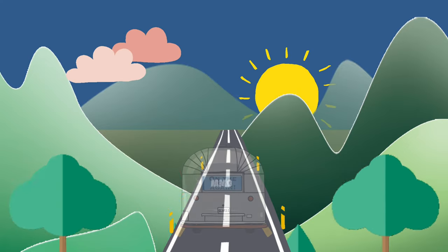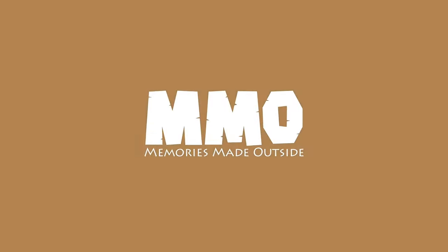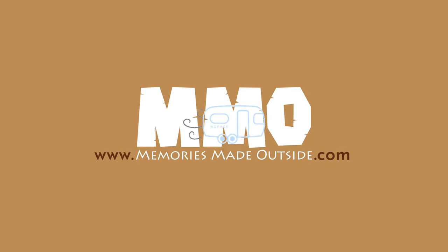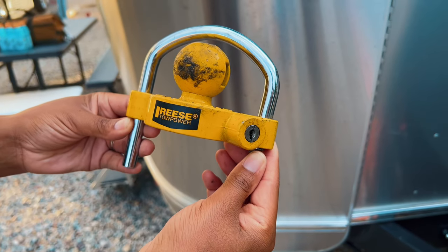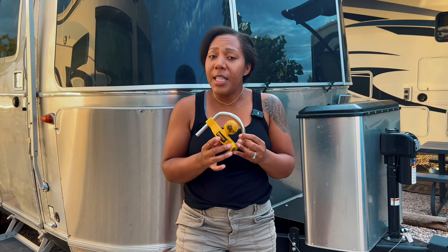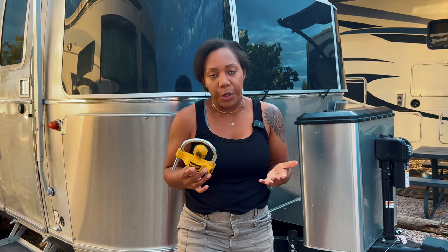Today we'll be talking about Airstream security. Hi guys, welcome back to Memories Made Outside. We just purchased our Airstream and initially we had one Airstream lock which worked well. I felt comfortable with this because we were in a secured location.